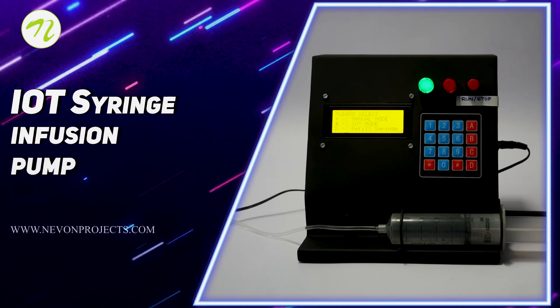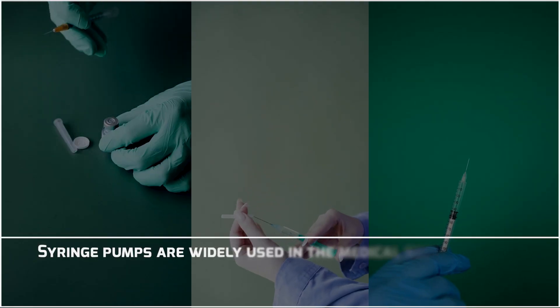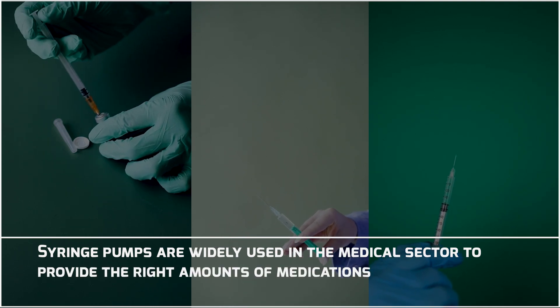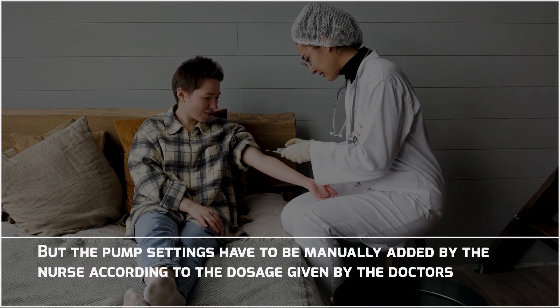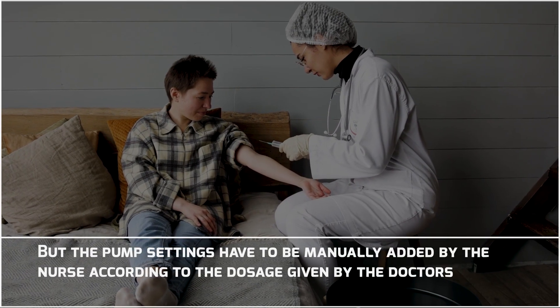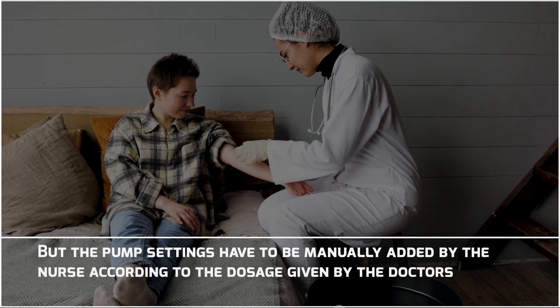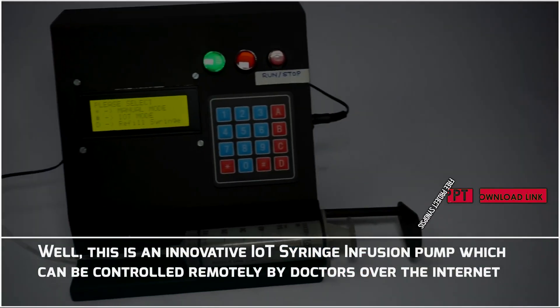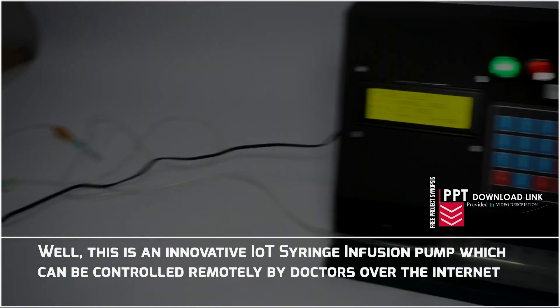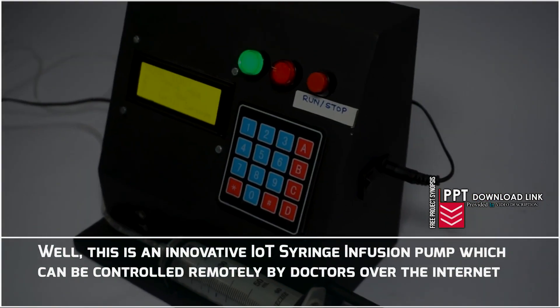IoT Syringe Infusion Pump. Syringe pumps are widely used in the medical sector to provide the right amounts of medications. But the pump settings have to be manually added by the nurse according to the dosage given by the doctors. This is an innovative IoT Syringe Infusion Pump which can be controlled remotely by the doctors over the internet.